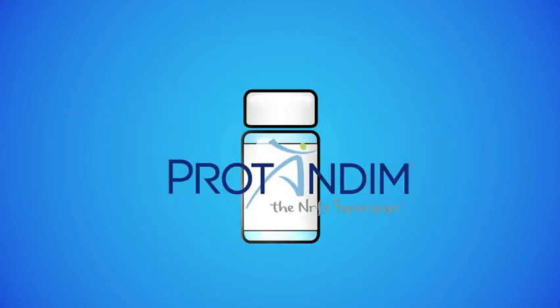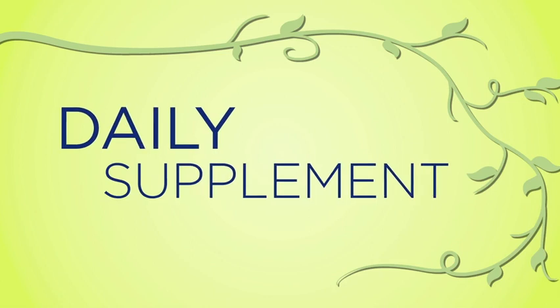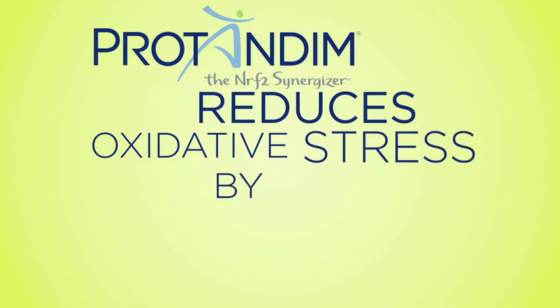LifeVantage's flagship product is Protandim, the NRF2 Synergizer. Protandim is a patented natural daily dietary supplement that is made from five natural plant ingredients. Protandim reduces oxidative stress by an average of 40% in 30 days.